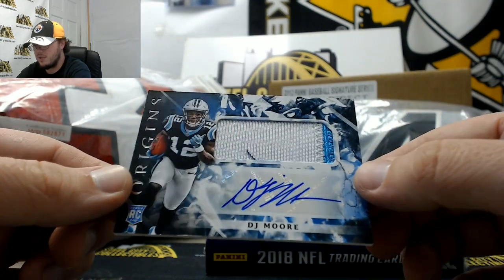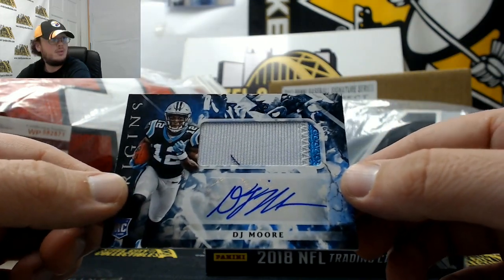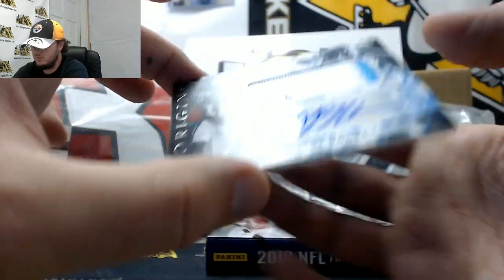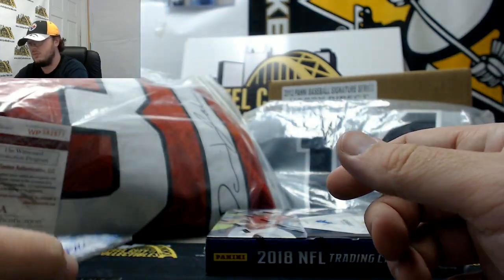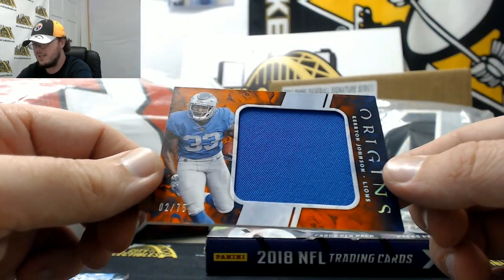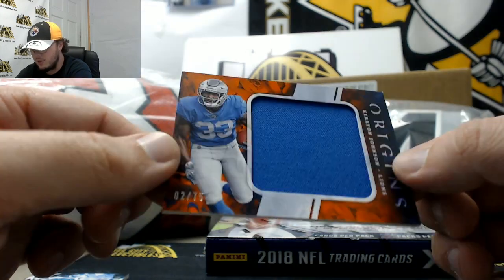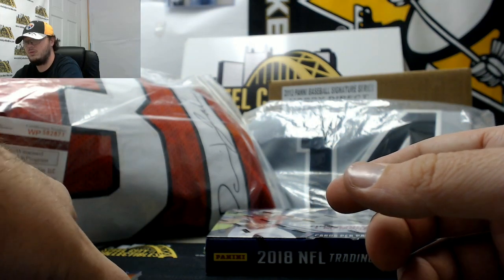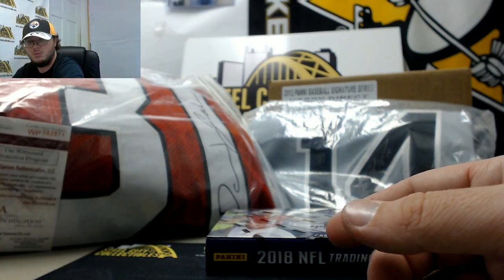Nice rookie patch auto there — DJ Moore, 2-color patch. And we've got an orange Origins jersey, Kerryon Johnson, number 2 of 75. Really nice box there.